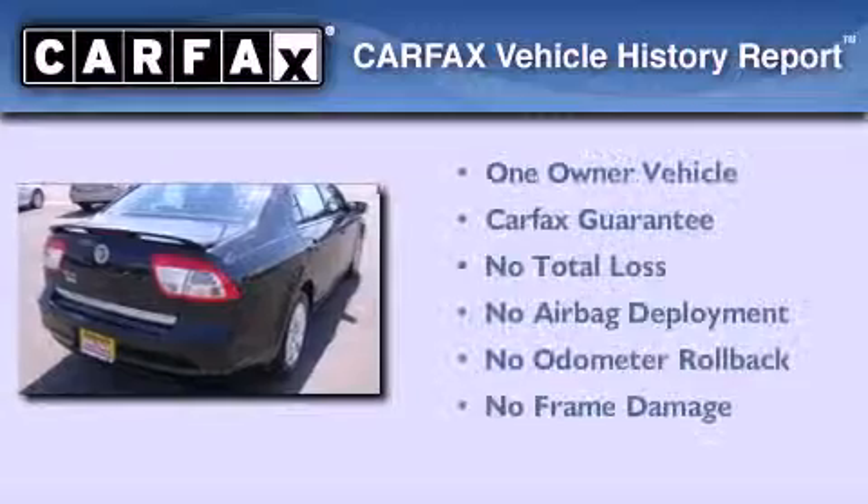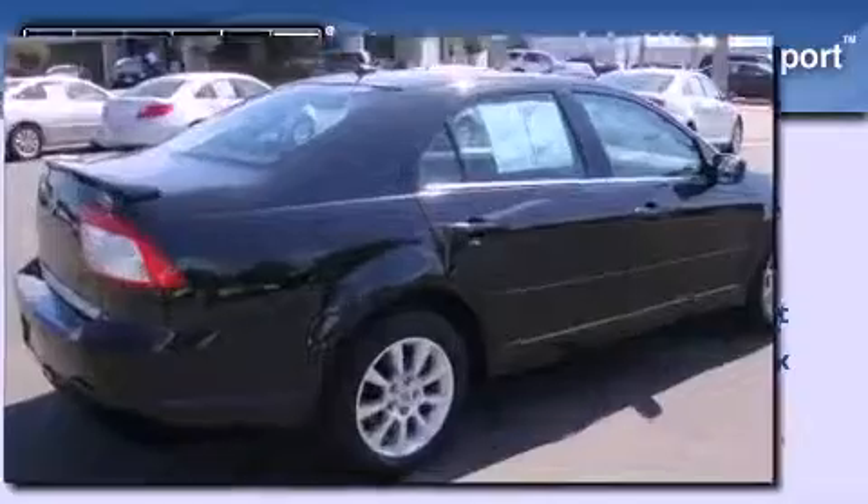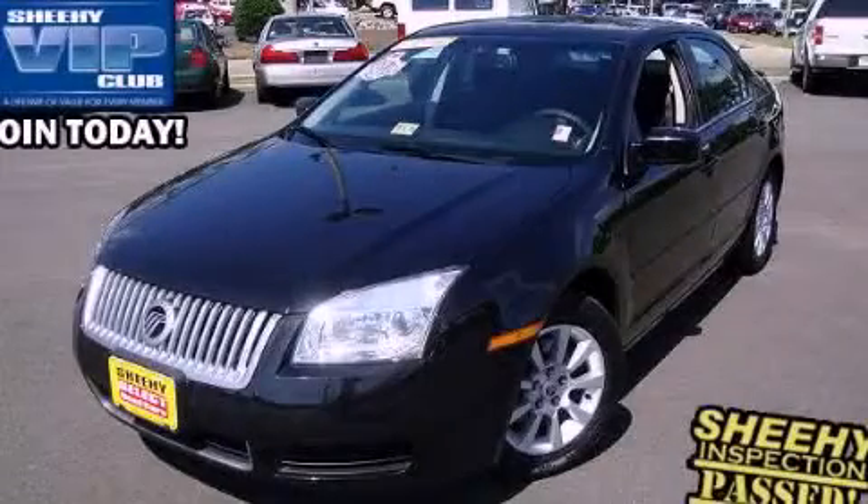This Mercury has had only one owner and it qualifies for the Carfax buyback guarantee. Call or visit us right now and arrange your test drive today.